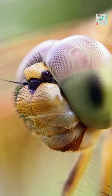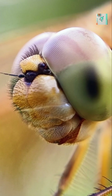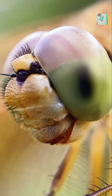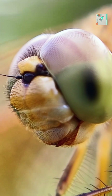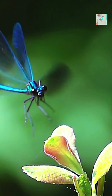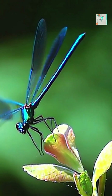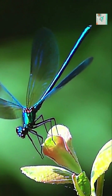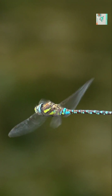Then there's their vision. Dragonflies have enormous compound eyes with nearly 360-degree coverage. They can detect motion faster than almost any other creature. That means they react to danger or prey before most animals even know what happened. Their nervous system is built for speed, sending signals with incredible efficiency. In the air, they're like flying supercomputers reading the world in real time.